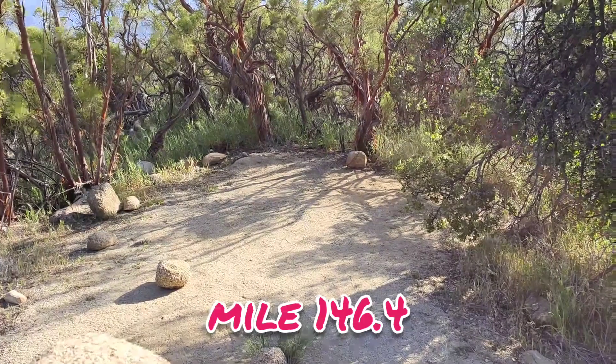I think I found home for tonight. Hey guys, it's the night of the 13th day out on trail. I went 14.8 miles today. Tomorrow I'm going to get up and hike down into Pioneer Valley Cafe.